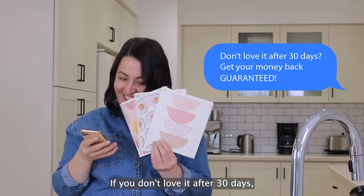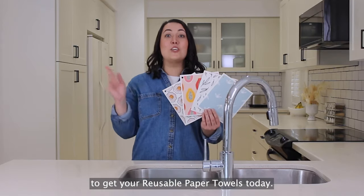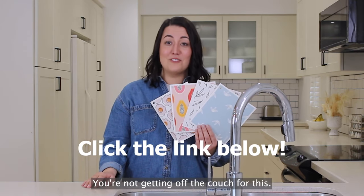If you don't love it after 30 days, get your money back guaranteed! So run, don't walk, to get your reusable paper towels today! Well, who are we kidding? Just click the link below — you're not getting off the couch for this.